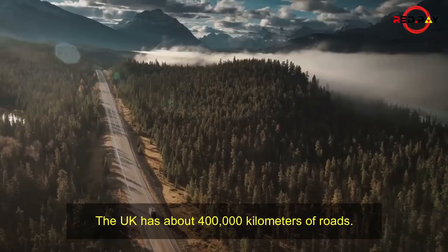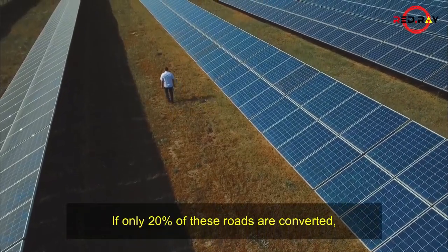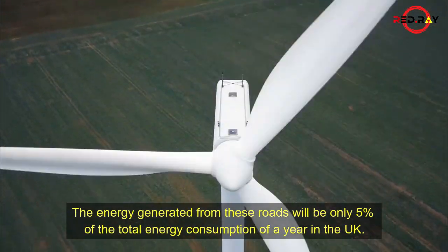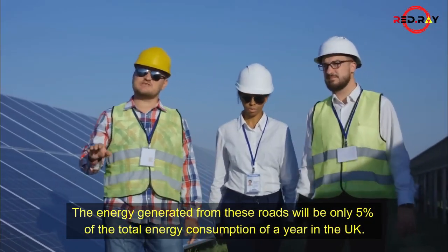The UK has about 400,000 kilometers of roads. If only 20% of these roads are converted, then about 81,000 kilometers of new solar panel roads will be made. The energy generated from these roads will be only 5% of the total energy consumption of a year in the UK.